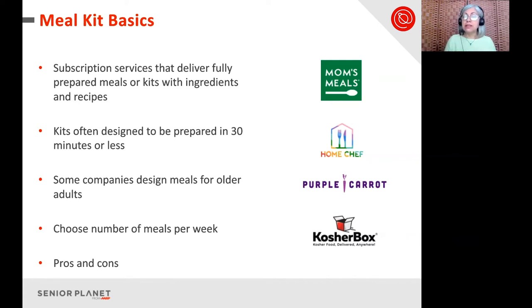Let's look at some meal kit options. Mom's Meals has a wide variety and a special page for older adults. Home Chef offers all kinds of cuisine. Purple Carrot is vegan — a great starting point if you or the person you care for is vegan. And Kosher Box has lots of options for kosher meals, following kosher directions very closely.